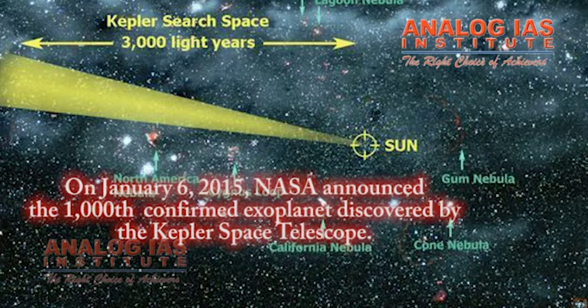On January 6, 2015, NASA announced the 1,000th confirmed exoplanet discovered by the Kepler Space Telescope.